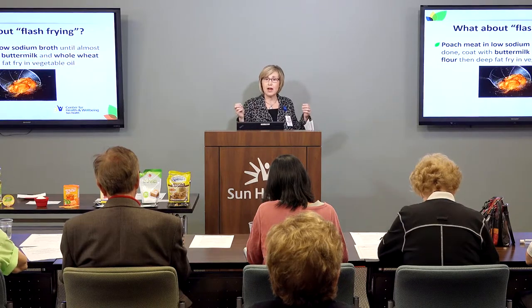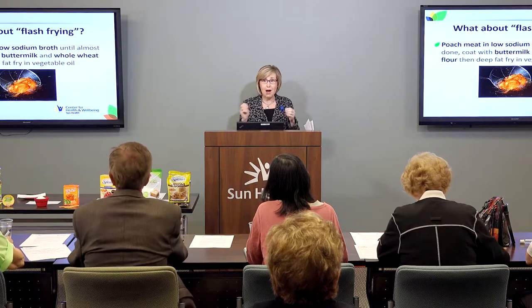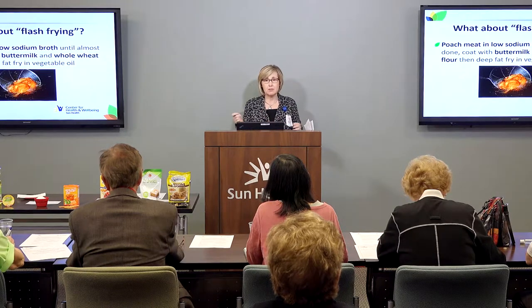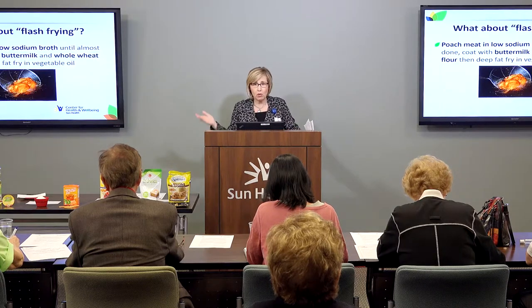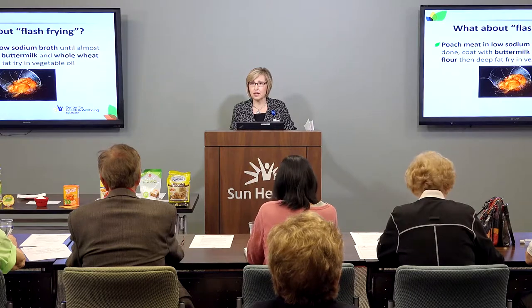Just a review of the healthiest oils to fry with: use a mono or polyunsaturated oil such as canola oil, peanut oil, safflower oil — olive oil makes a great monounsaturated oil to sauté with — or soybean oil. Try to stick with a mono or polyunsaturated oil.